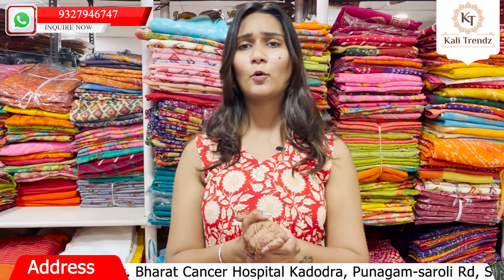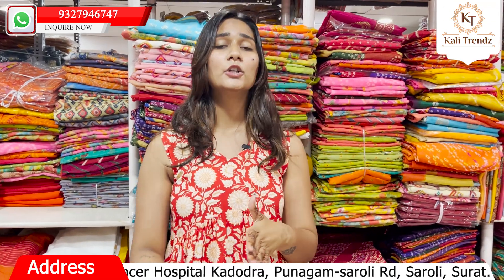If you come before Diwali, you will also get a discount. So friends, please visit Kali Trends!